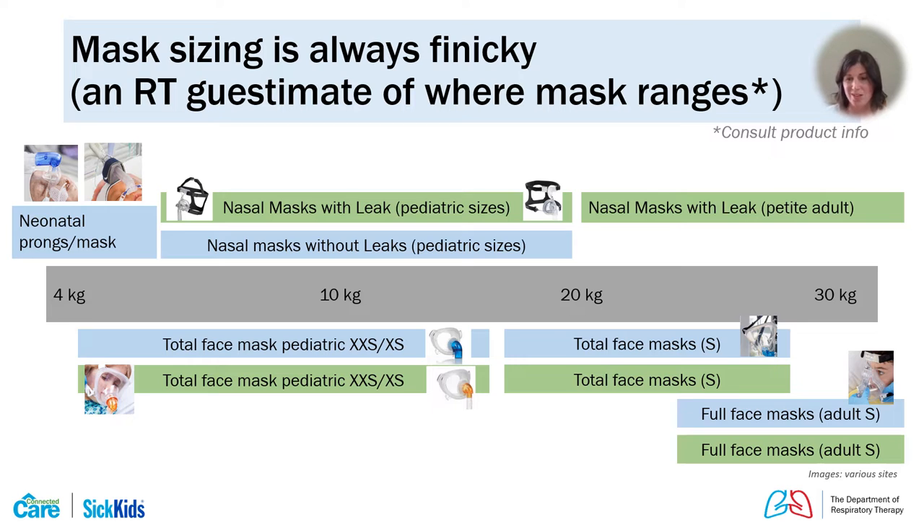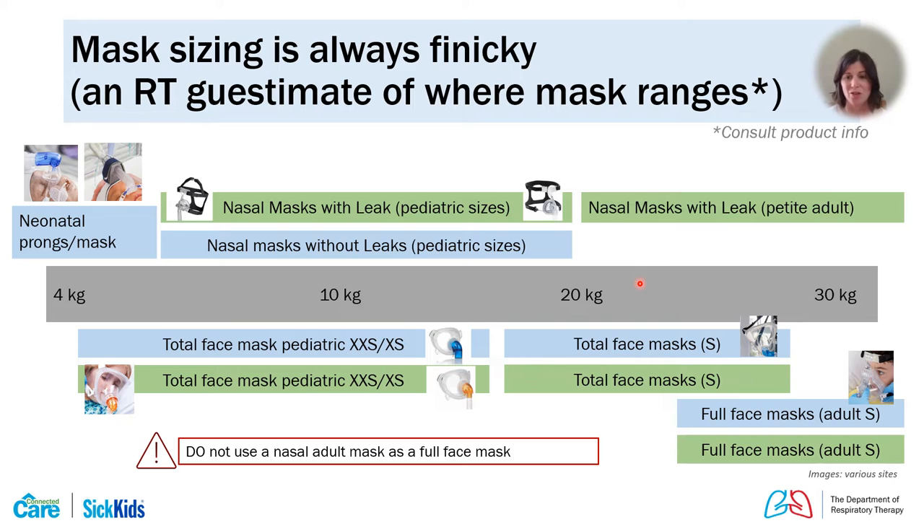One of the major challenges in pediatrics is finding interfaces that work well across the wide size range. This is our estimate of where mask ranges fit. Each mask may recommend a specific population or weight-based range, but at SickKids we size based on how the interface actually fits the patient. You may use neonatal interfaces for smallest patients, pediatric-specific nasal interfaces for smaller sizes, and once children are around four to six years old, they may start fitting adult petite or extra-small masks.